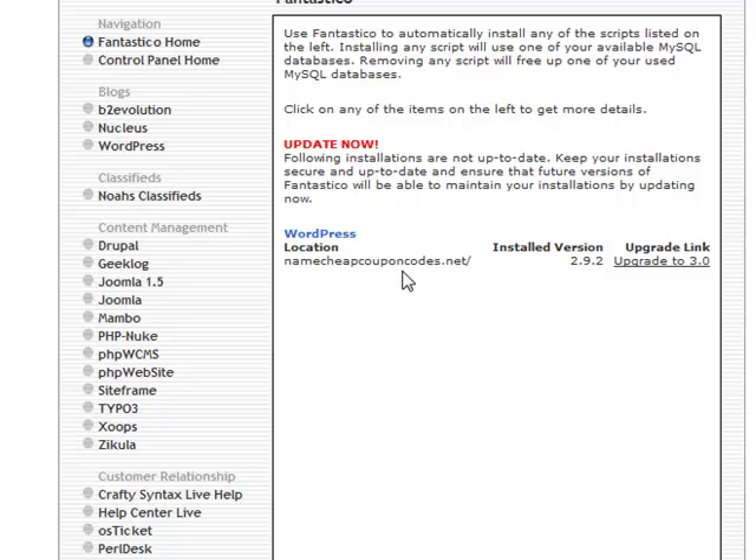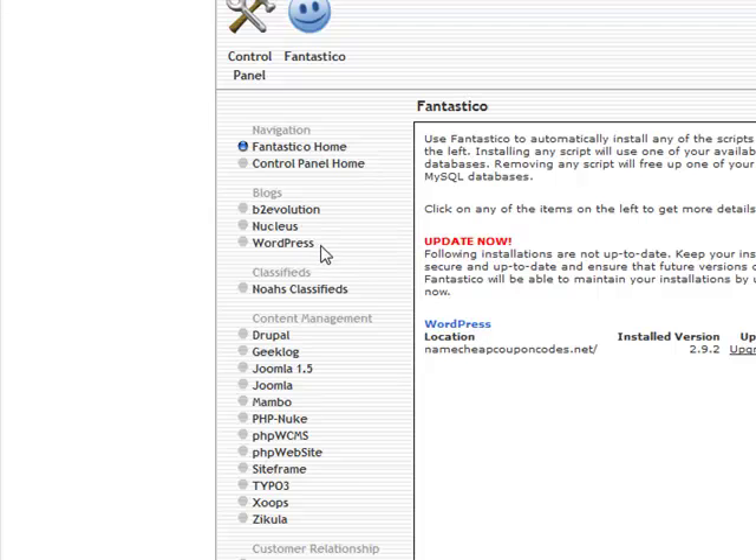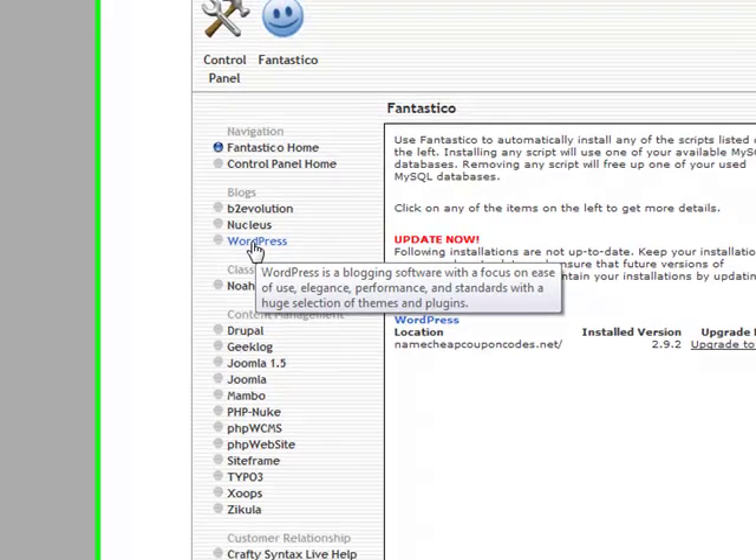If you use Namecheap as a registrar for buying domain names and you need coupon codes, I try to keep this updated every month, so check it out. But anyway, enough of that little self-promotion. What you want to do here for our current domain is click on WordPress.